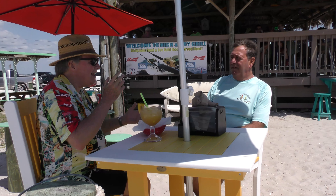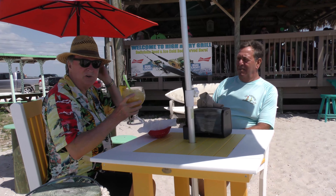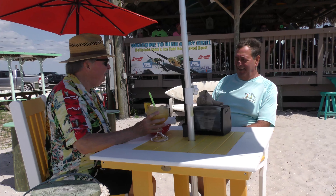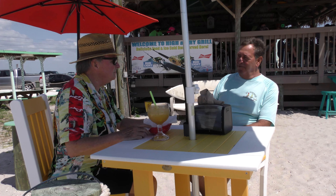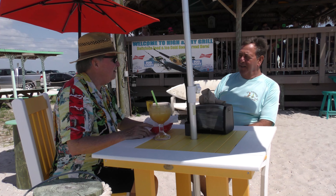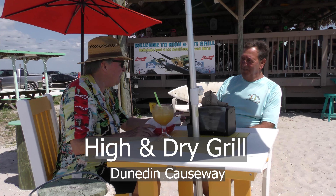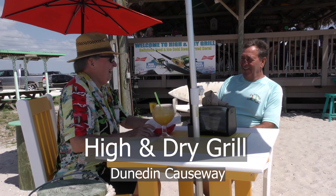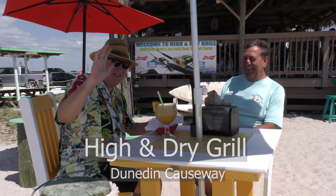So you can sail, you can kayak, you can paddleboard, and you can get something to eat and something to drink — all at the same place. So tell us one more time, what's the name of this place? The High and Dry Grill, on Dunedin Causeway, next to Sail Honeymoon. Conveniently located next to Sail Honeymoon. Let's wave at the camera and say bye. Thanks for visiting us with Tasting the City.